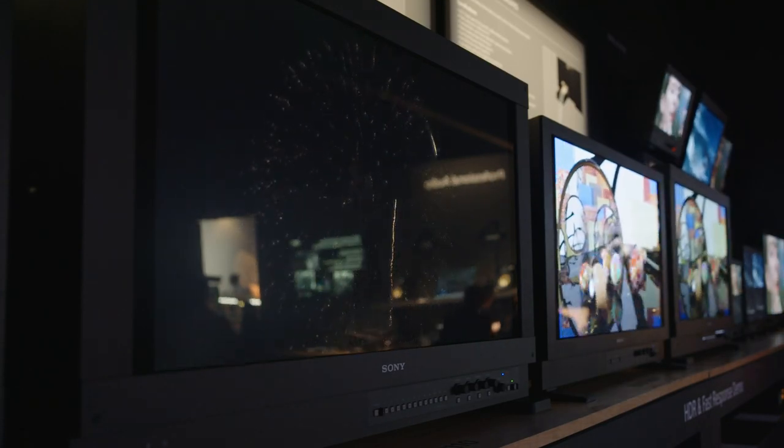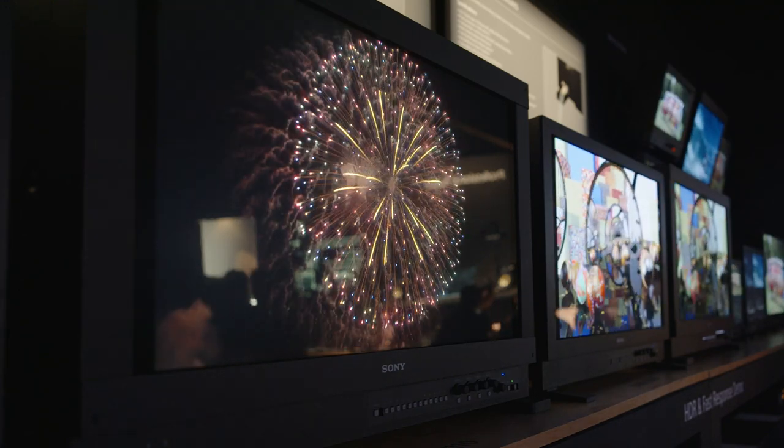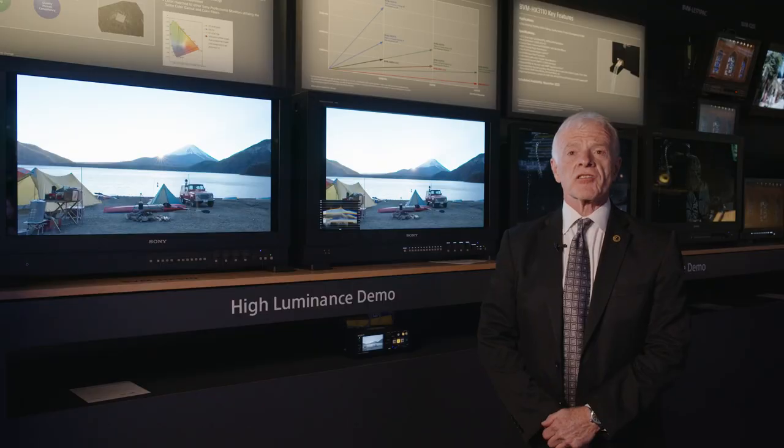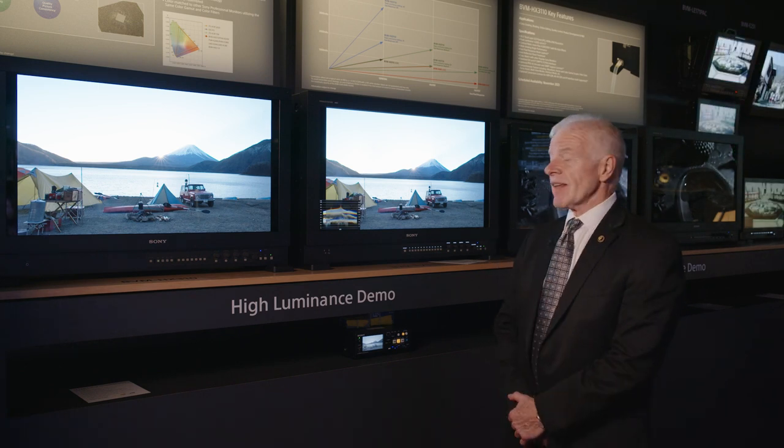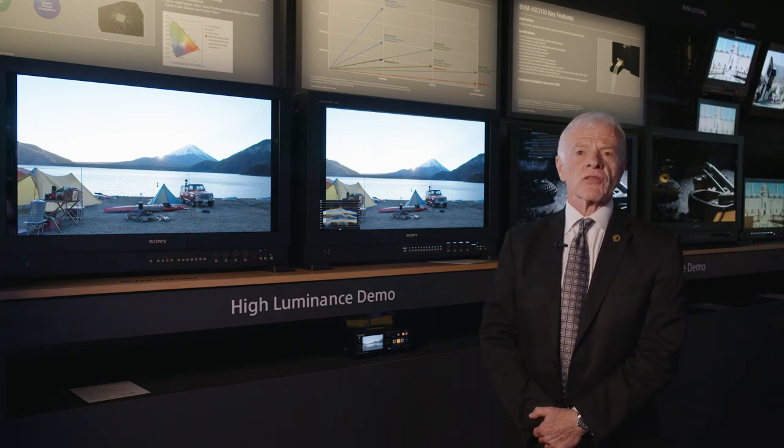It has a number of features that supersede our flagship, which until recently was the HX310. This new model is called the HX3110, and as I said, it's capable of reaching up to 4,000 nits.